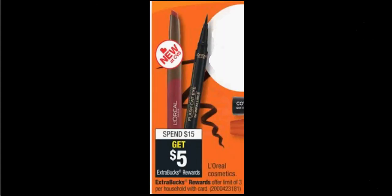L'Oreal cosmetics are on sale — when you spend $15, you'll get $5 back as an extra care buck. You'll get a $4 off coupon for L'Oreal or Maybelline from the kiosk. The Lumi Bronze is $15. If you use the $4 off coupon, you'll pay $11. Get the $5 back — it'll be like getting it for $6.